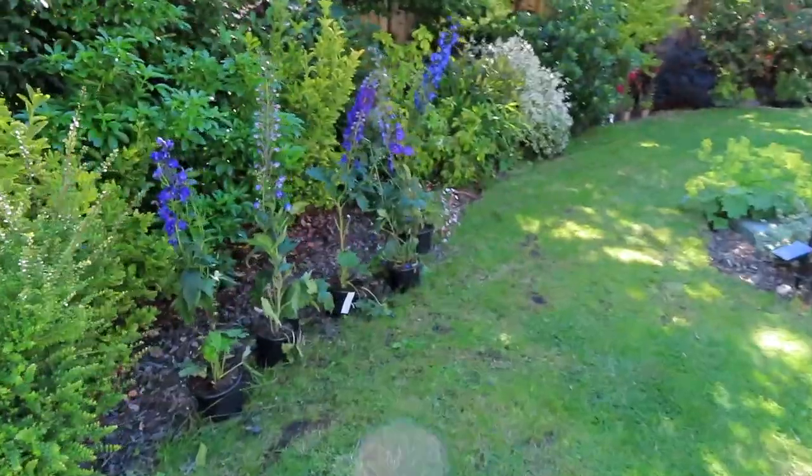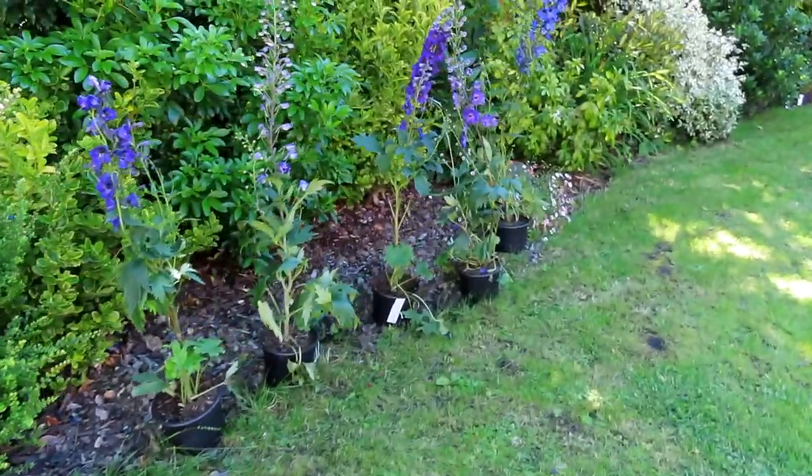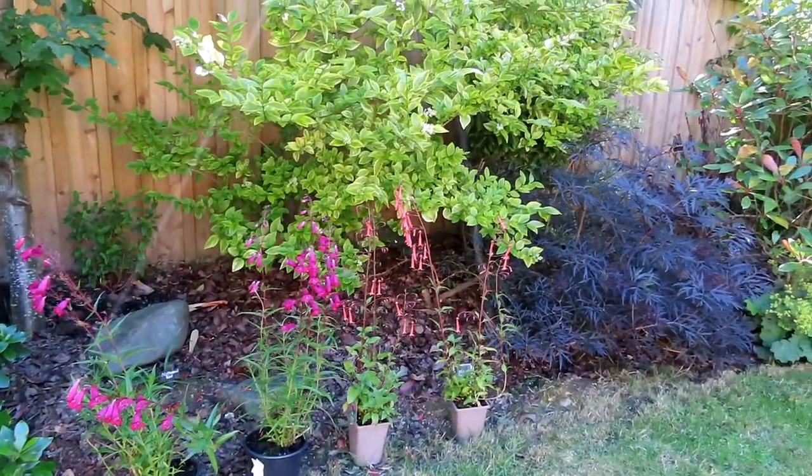As you can see, we've still got these blue delphiniums to go in. I've also got some hot pink penstemons to go in and some lovely orange African Queens. So please subscribe and ring the bell, and then we'll be able to show you us planting these in and do a final tour of the entire back garden.